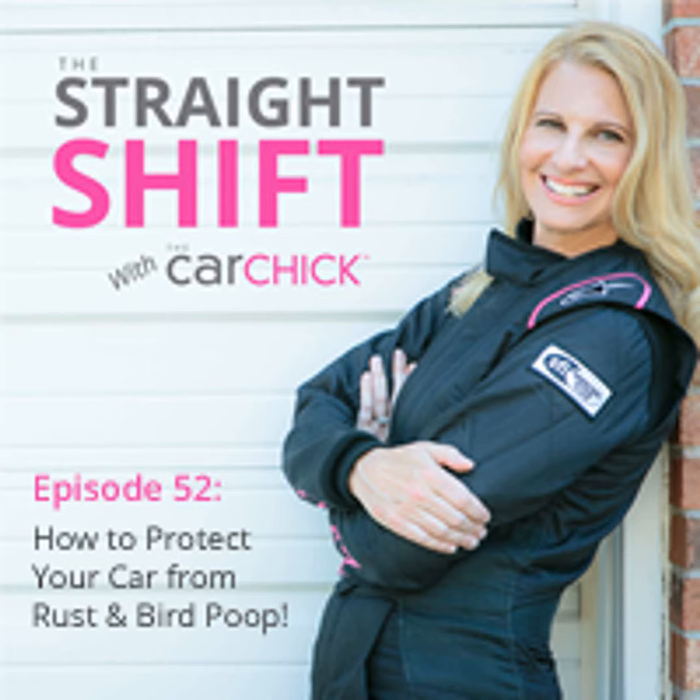The bottom line: don't park under trees, light poles, telephone poles, the edges of buildings, or anywhere birds like to hang out or nest — easier said than done, especially here in the south where we park under trees for shade so our cars aren't 200 degrees inside. I love parking in the shade as it helps keep the wrap and paint from fading, but the trade-off is bird poop risk. My solution is to take the shade when I can but be very conscious of bird poop and clean it off ASAP.